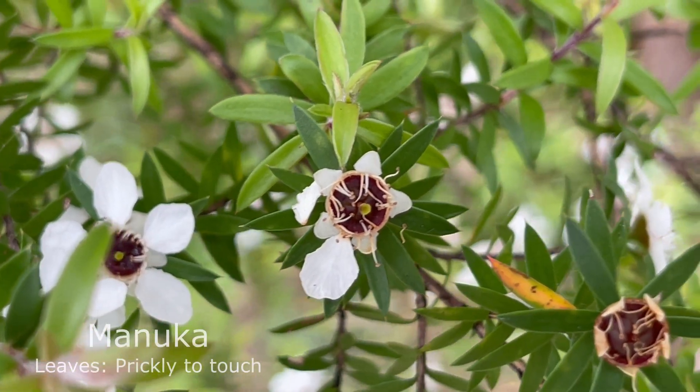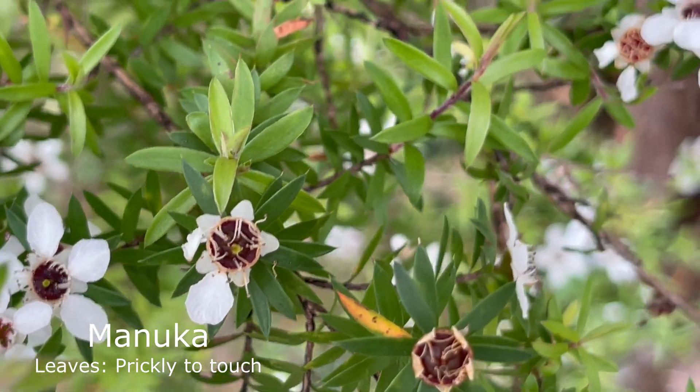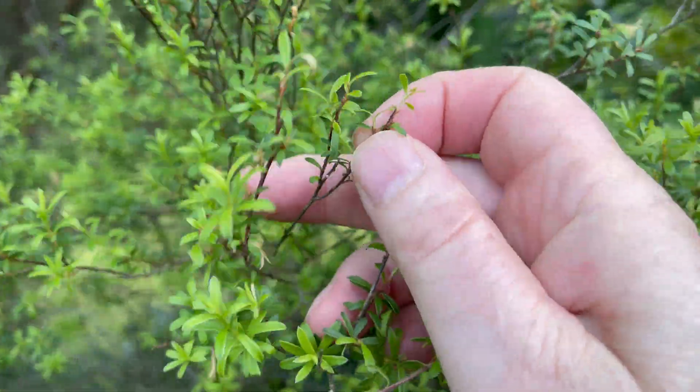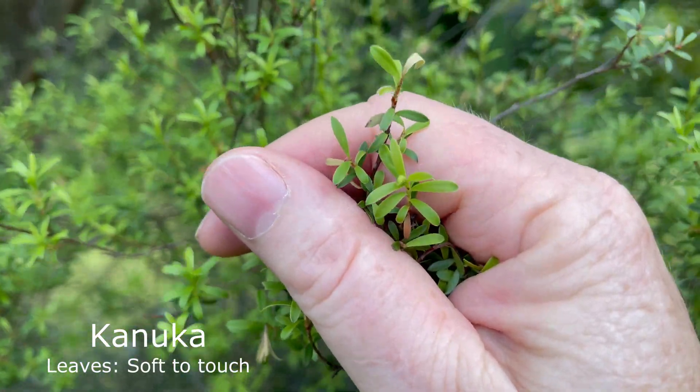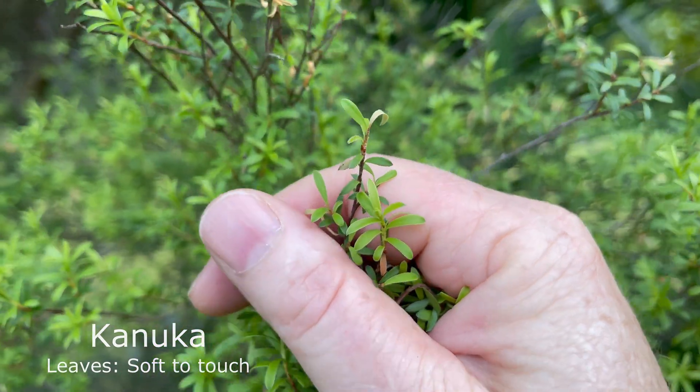Looking at the leaves, manuka leaves tend to be a little more pointy and harder, giving a slightly more prickly feel — nothing major, but a bit more spiky. The kanuka has a softer, slightly thinner leaf that's easier to touch. A quick saying you may have heard: 'kanuka — kind' referring to the soft leaves, and 'manuka — mean' referring to the sharpness of the leaves.